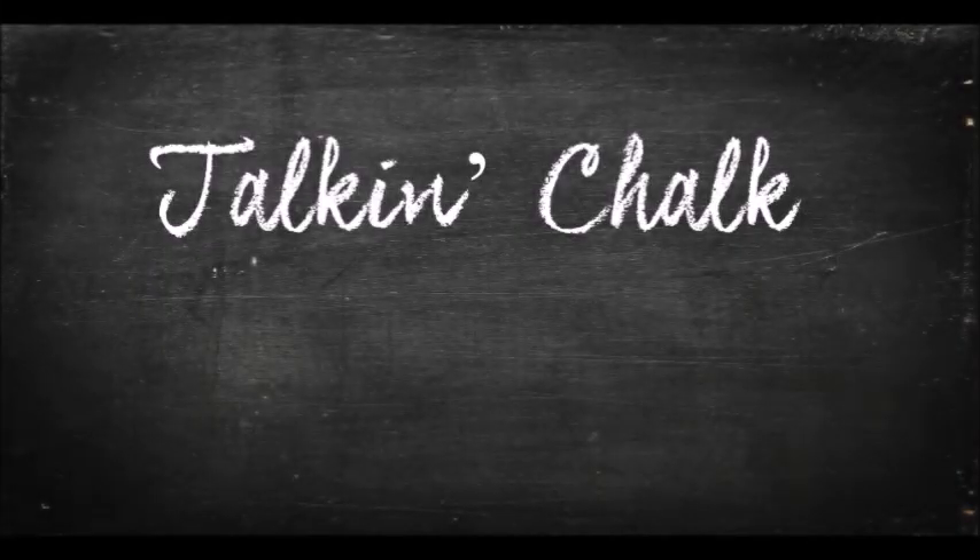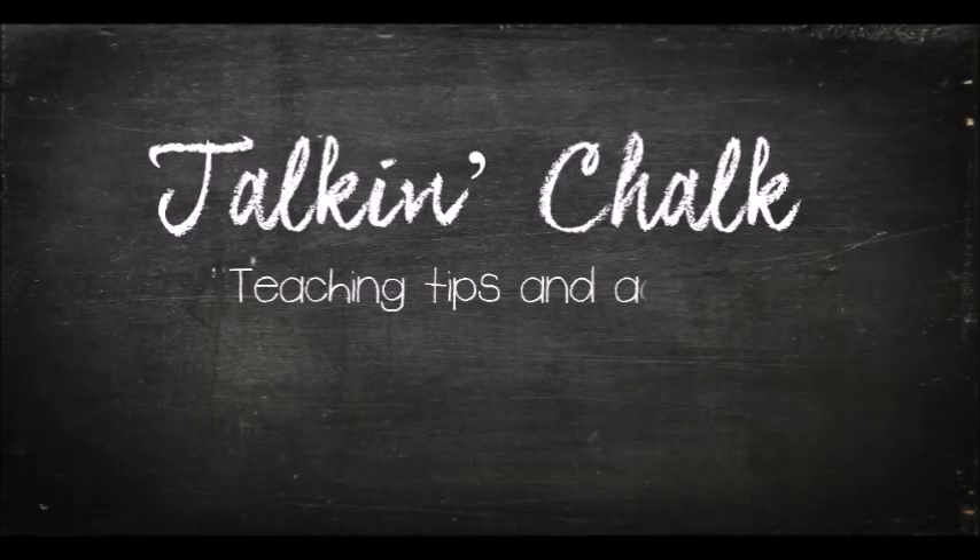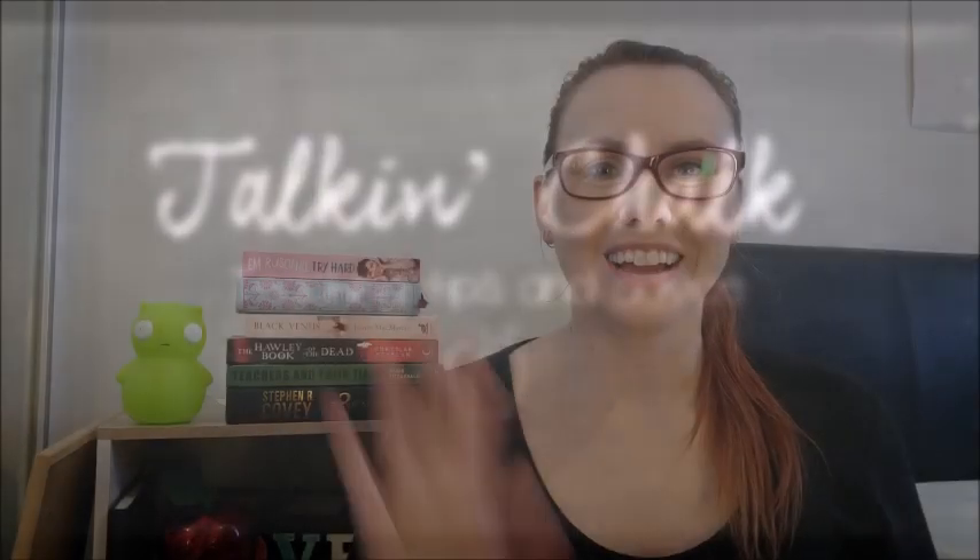Hooking your kids into learning. Hi everyone, welcome to Talkin' Chalk. I'm Bec. Welcome to the channel if you're new here, and if you're one of my regular followers, thank you so much for the support.